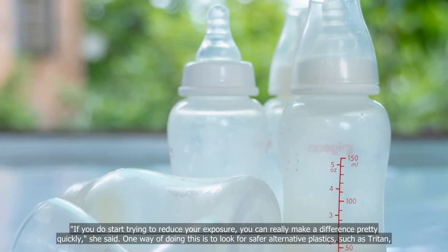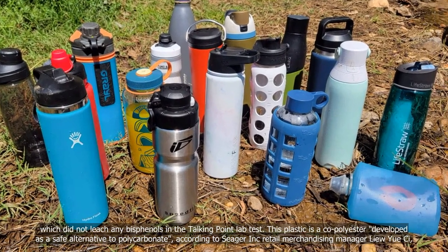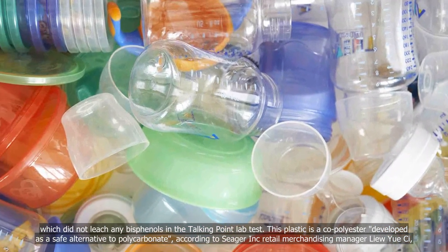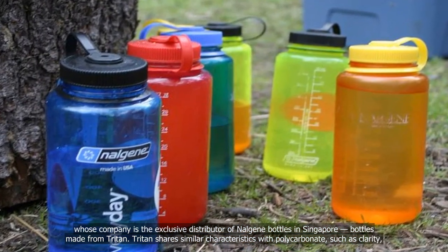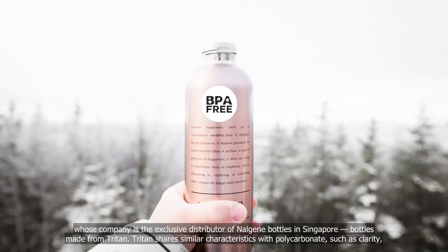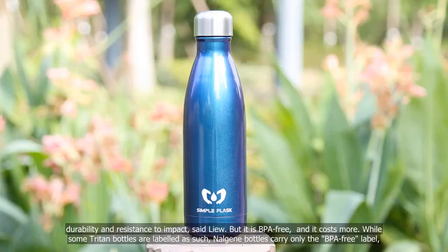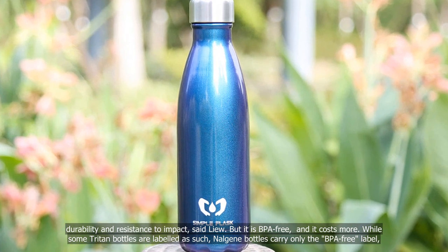One way of doing this is to look for safer alternative plastics, such as Triton, which did not leach any bisphenols in the Talking Point lab test. This plastic is a copolyester developed as a safe alternative to polycarbonate, according to Seager Inc. retail merchandising manager Liu UCI, whose company is the exclusive distributor of Nalgene bottles in Singapore — bottles made from Triton. Triton shares similar characteristics with polycarbonate, such as clarity, durability and resistance to impact, said Liu. But it is BPA-free, and it costs more. While some Triton bottles are labelled as such, Nalgene bottles carry only the BPA-free label.